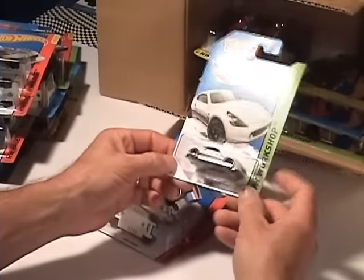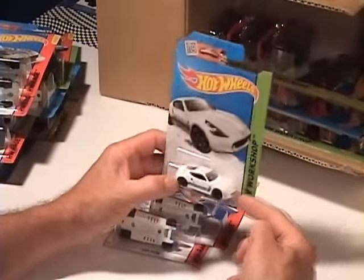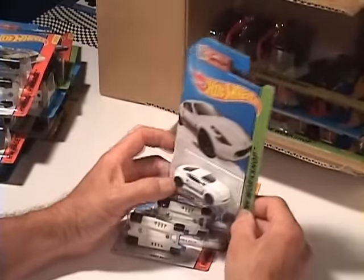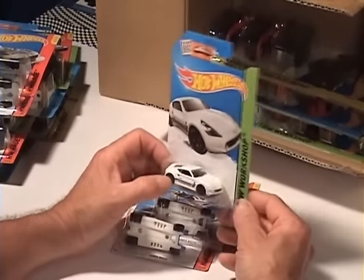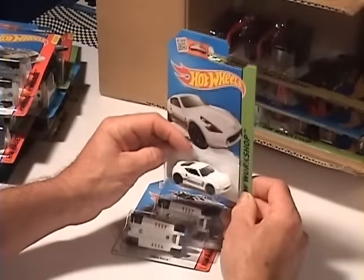Yeah, Nissan 370Z — and again, snow white. You know, you lose that in the snow and you'll never find it till the middle of summer, because we got snow all the time. Pretty cool, eh.